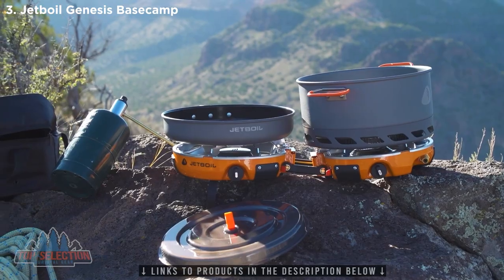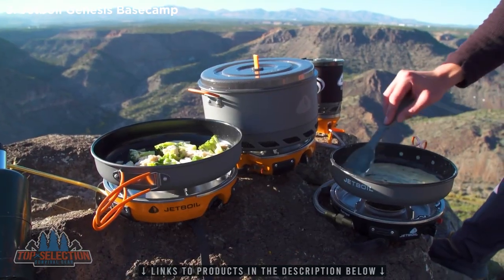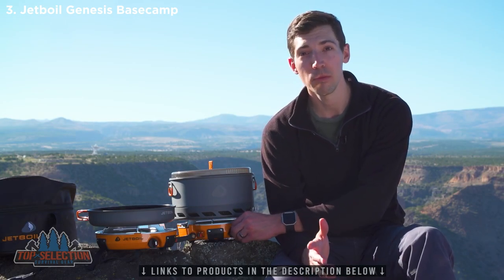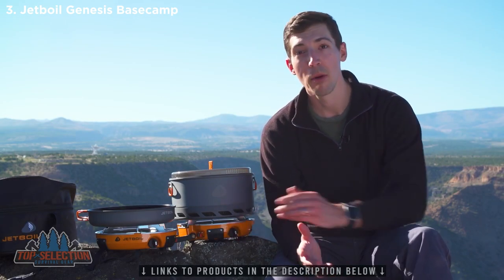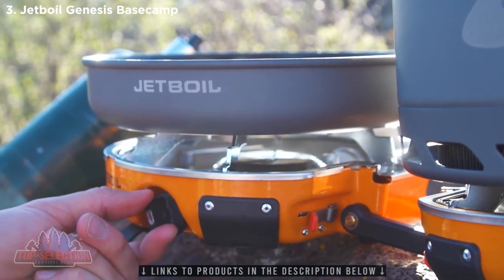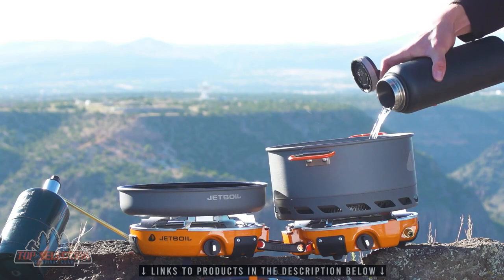On top of that, it has Jetboil's unbeatable simmer control, thanks to their patented regulator valve technology. Most stoves go from closed to fully wide open with just one turn of the valve, but with Jetboil you get four full turns. That means you have almost infinite fuel flow adjustability and consistent heat output from a light simmer all the way to a rolling boil.